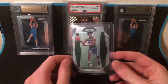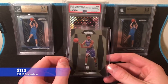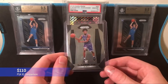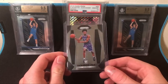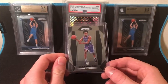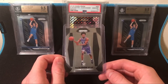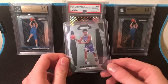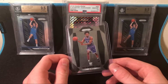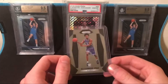Next up is another De'Aaron Fox - this is his Prism rookie card. You're gonna see a lot of Prism; it's kind of the main brand that goes for the most right now. I got this in a lot with five others, and this was the one in the best condition to get graded. I think it's a 10, I hope it's a 10, because they go for a pretty decent amount. I think I got it for around $11.50.